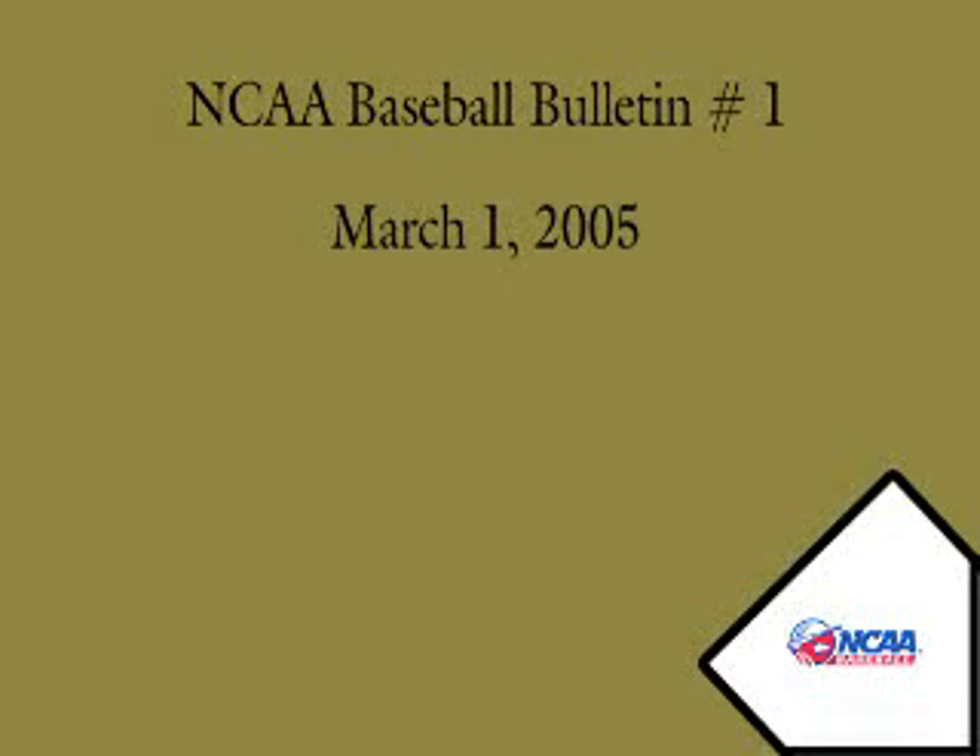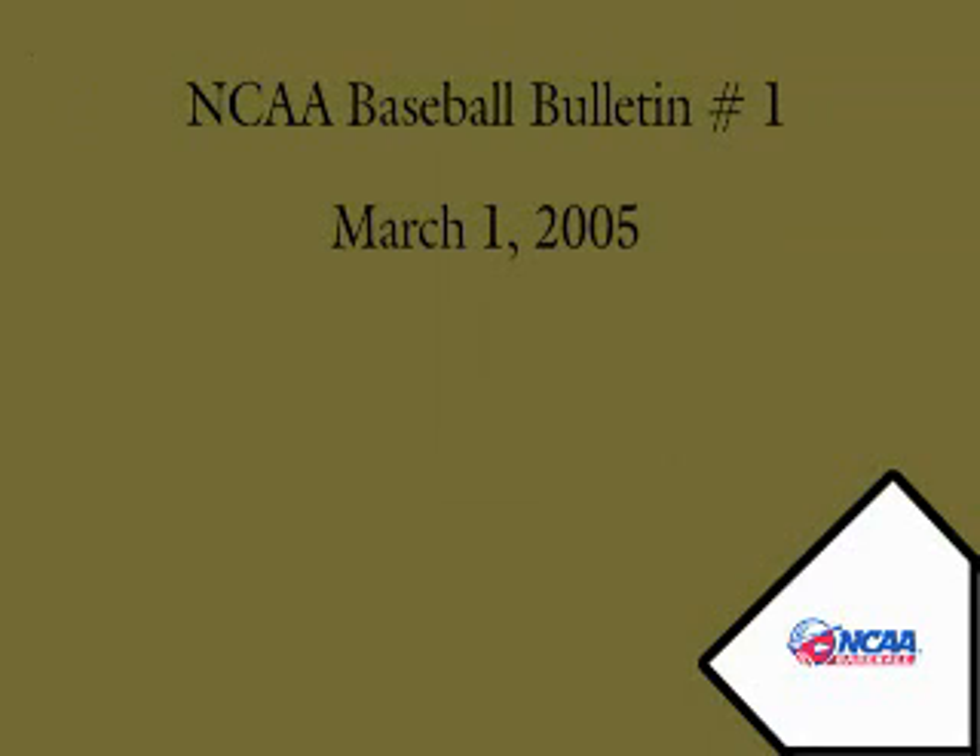Hello and welcome to our first NCAA baseball in-season video bulletin for the 2005 season. My name is Dave Yast. I serve as the national coordinator of baseball umpires for the NCAA. Before we begin today, I want to thank those of you that attended one of our five regional umpire clinics at the beginning of the year. We were able to reach over 1,300 umpires during this process and appreciate your time and attendance.